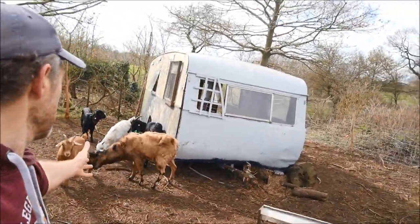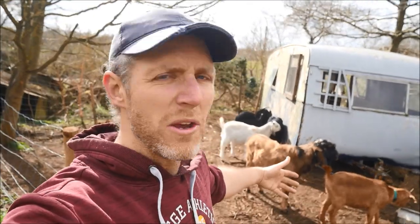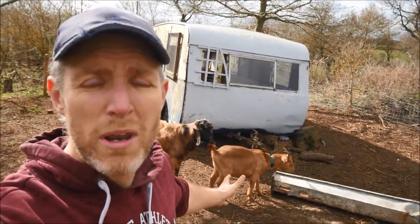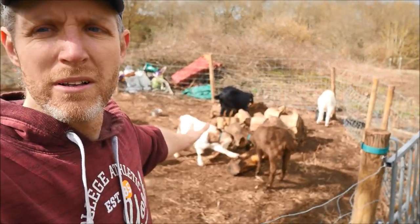The one thing I am unsure about with keeping them all as a group is what do you do when one of the nannies finally has babies? I assume at that stage you take her and her kids out, because I don't want JJ rebreeding her while she's got babies, and I don't want him to interrupt the kidding procedure. So I'm guessing you take the nannies out. If you keep goats together all year round, please let me know how you handle it. It's nice to have one place they can all be together and I don't really have to worry about the goats.